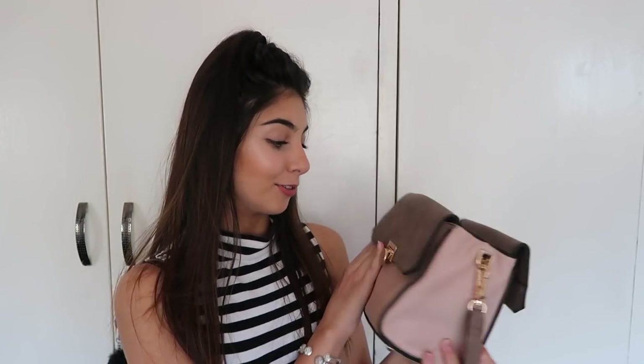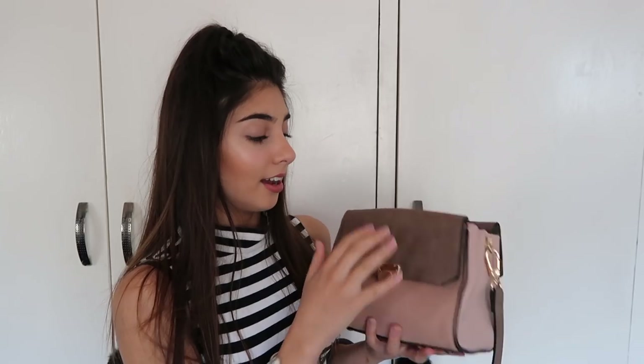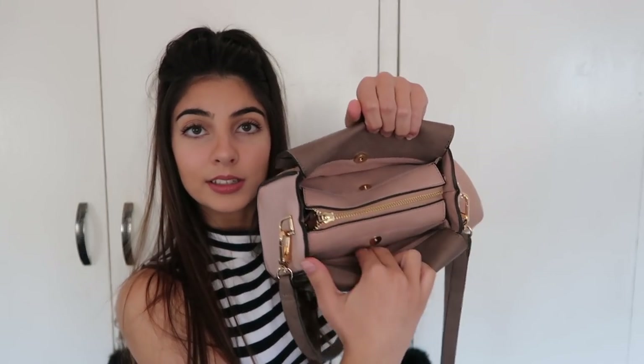The first thing I'm going to show you guys is this bag that I got in Portugal and it's by the brand Parafoy. It's really cute, it's small, and it's this cute blush pink color. It's almost like a velvety kind of leather. It basically just has this little flap opening here, and then it has like two little button compartments.